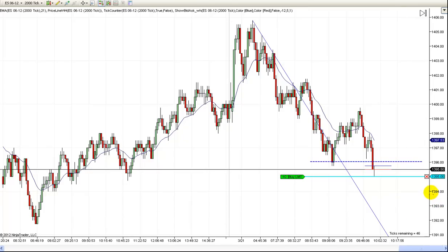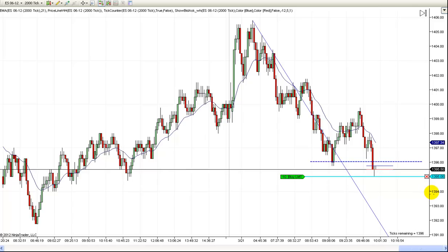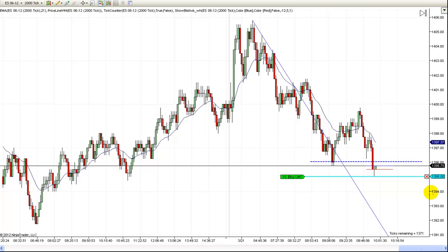Hi, this is Mac with PriceActionTradingSystem.com, and I'm going to try to demonstrate a trade here. I've got a buy order right here, and it's bounced off my order, but I didn't get filled, and I don't know if I'm going to miss this trade or not.